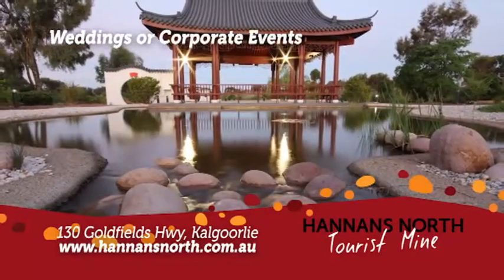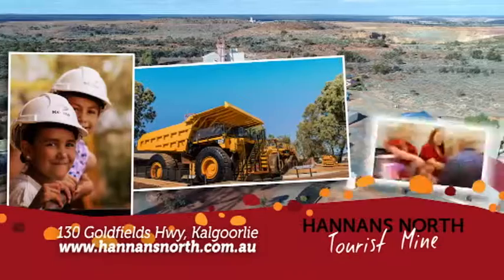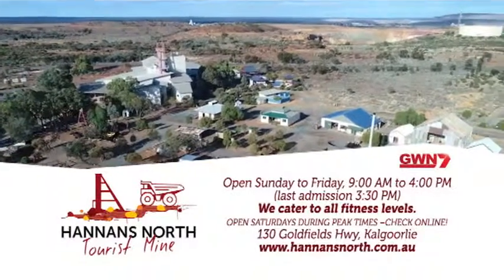The Chinese Garden of Remembrance is perfect for weddings or corporate events. Hannan's North Tourist Mine brings history to life. Learn more online.